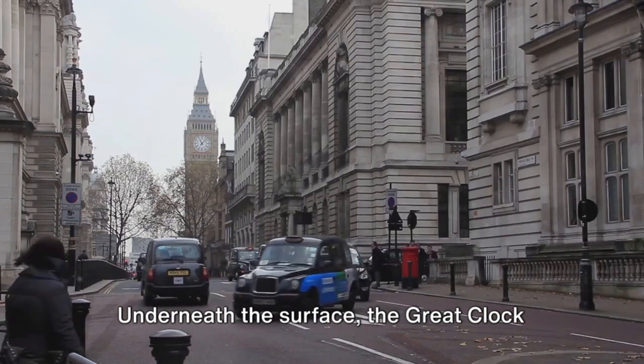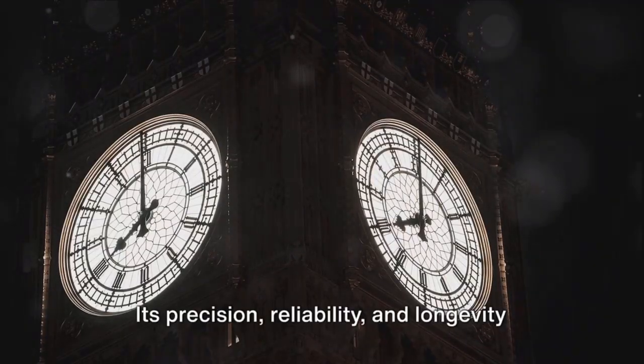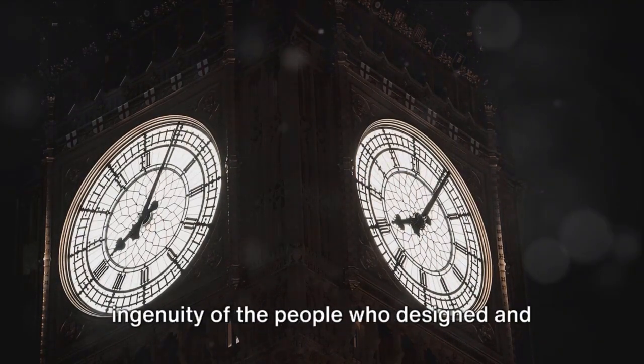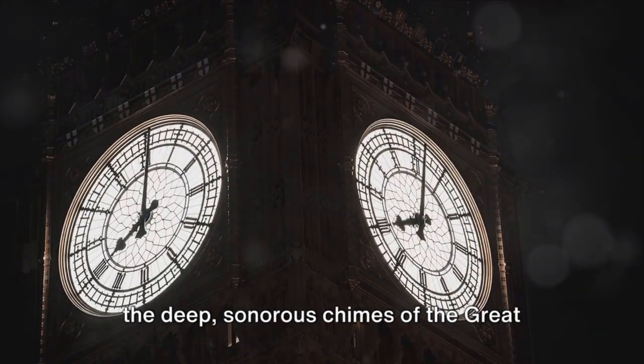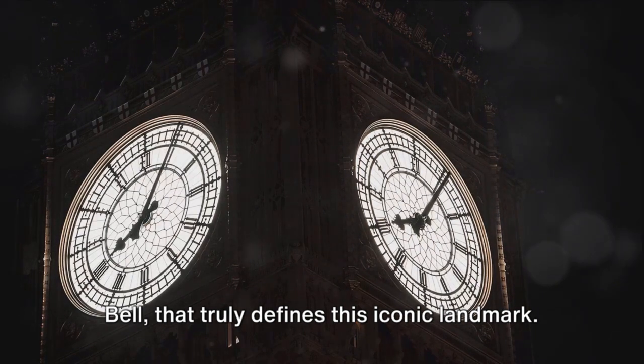Underneath the surface, the great clock is a marvel of Victorian engineering. Its precision, reliability, and longevity are a testament to the skills and ingenuity of the people who designed and built it. But above all, it's the sound of Big Ben, the deep sonorous chimes of the great bell, that truly defines this iconic landmark.